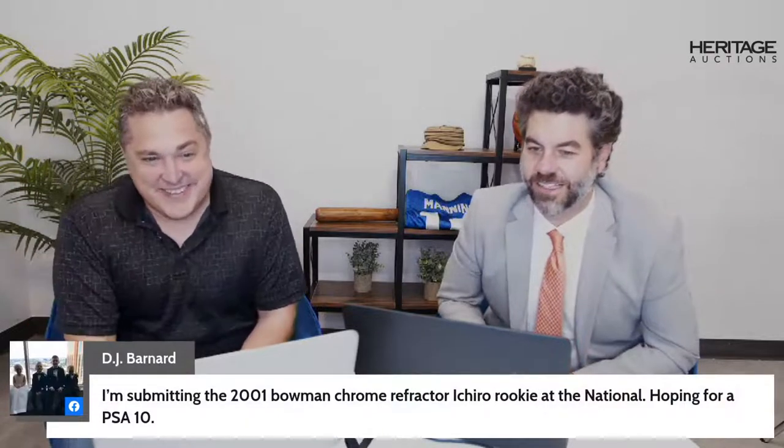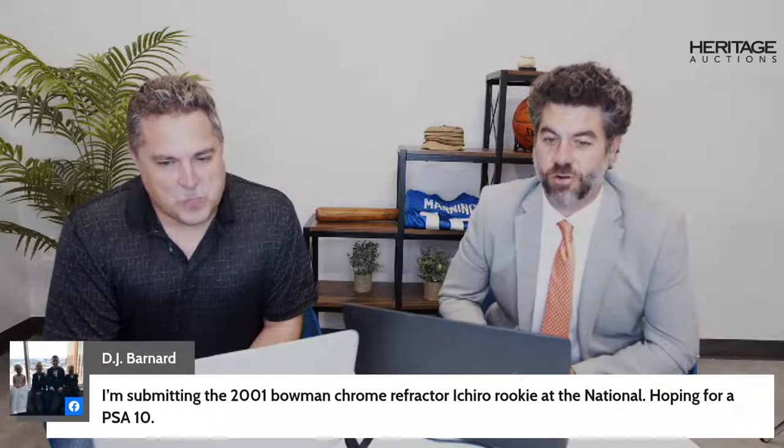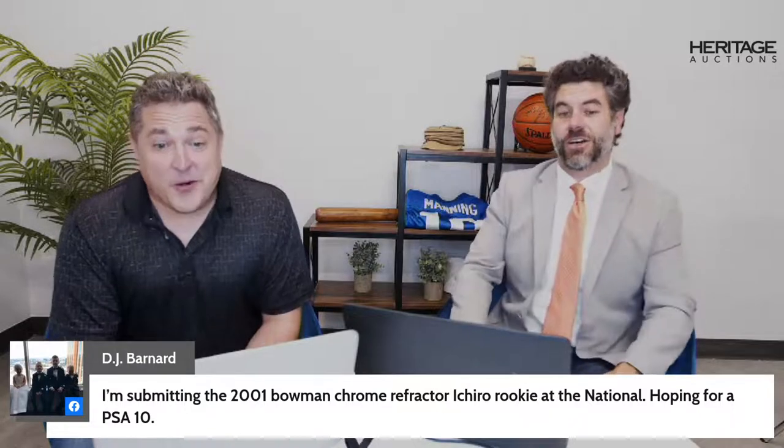A few more viewer comments: Roy Strickland says 'Love you guys.' He also says Tony G and Ric Flair at the National — will Chicago survive? Ric Flair is one of the greats, with phenomenal matches and serious staying power. He's going to be at the National signing. Also, DJ Barnard is submitting a 2001 Bowman Chrome Refractor Ichiro rookie at the National, hoping for a 10.